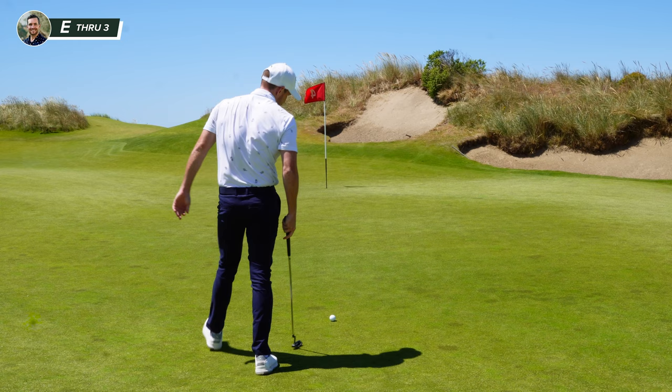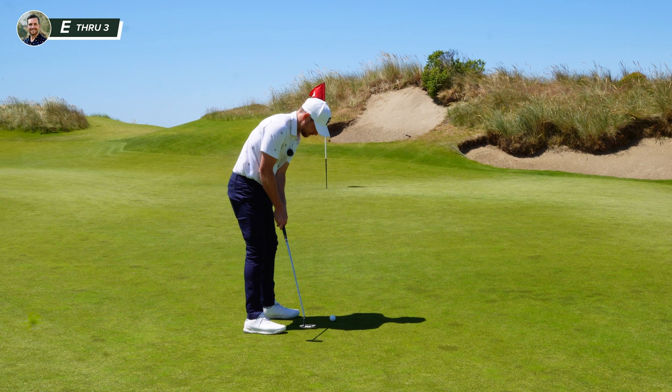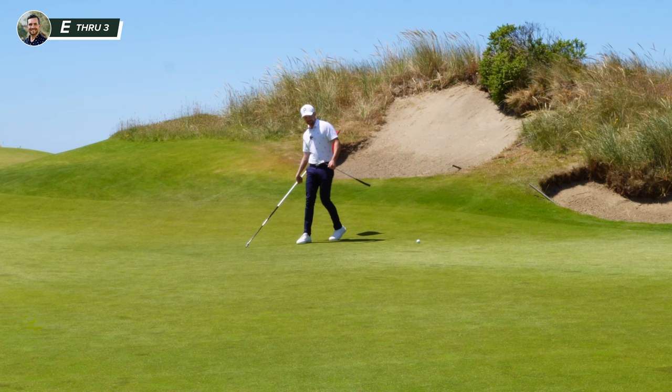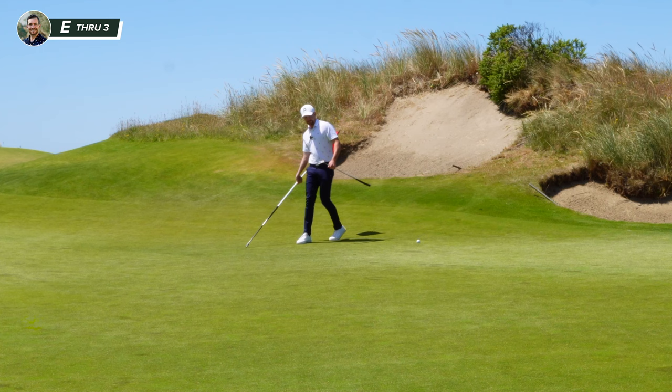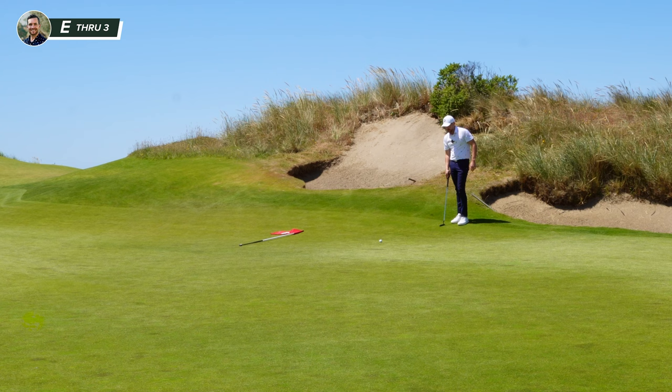Bit of right to left — everything seems to be swinging right to left today. See if I can get this started somewhat on the planet. That my friends has caught an overcompensation. At least I got a left to right. Everything slopes which is great. A lot of greens are difficult to read. I feel like these are relatively easy for the short ones — obviously not the long ones because I'm missing by a mile.